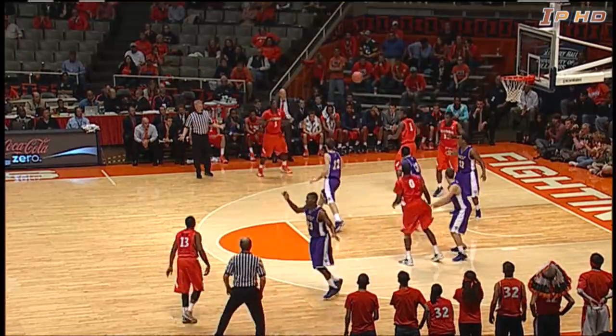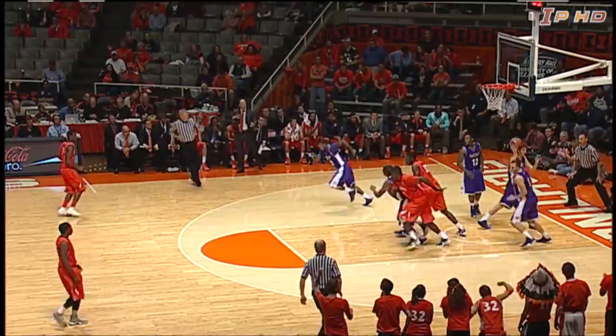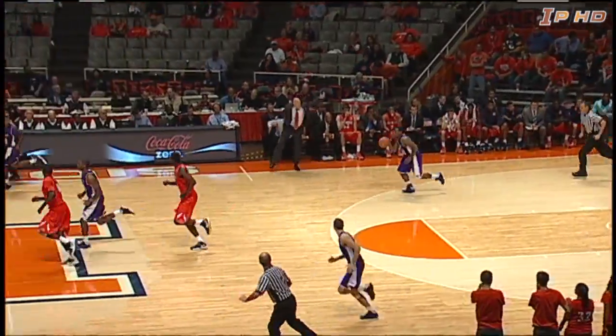McLaurin looking for an opening, cross court pass to Brandon Paul. Paul in the lane, lay up is good. Scoop shot up and in for Brandon Paul.